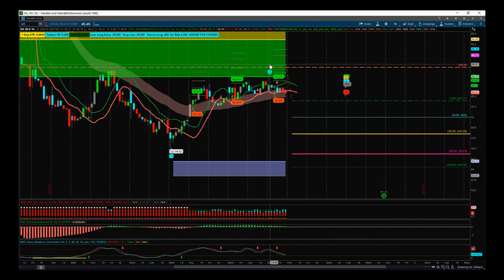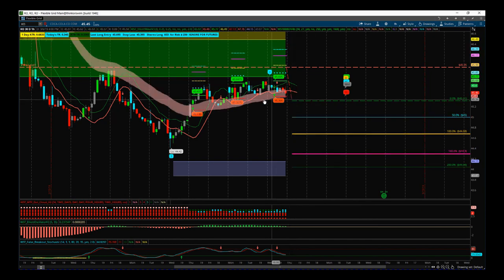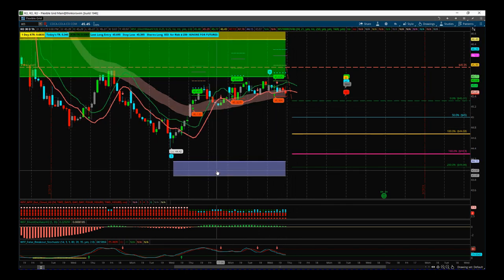We've got a waveform pullback and a potential fifth wave move on this 60-minute intraday time frame. Our entry is good at 45.31 — it's below the low of the last two days and below our EMA cloud on the 60-minute. This gives us a fifth wave target zone of around $44, so a great risk/reward of one to two.